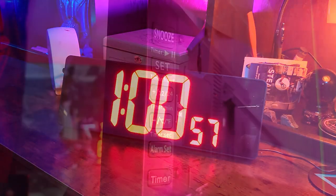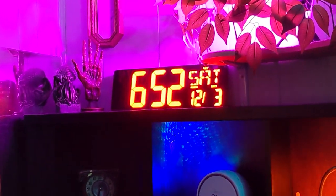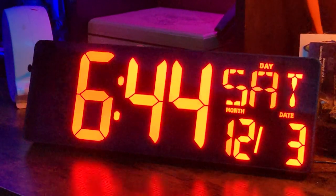You can even set alarms to wake you up or be notified of deadlines. And if that's not enough, it automatically adjusts for daylight savings time. This clock is perfect for any office, gym, or shop.